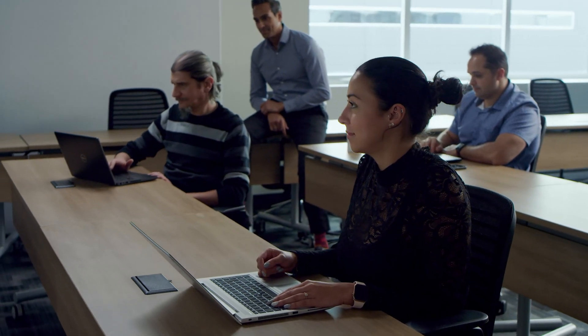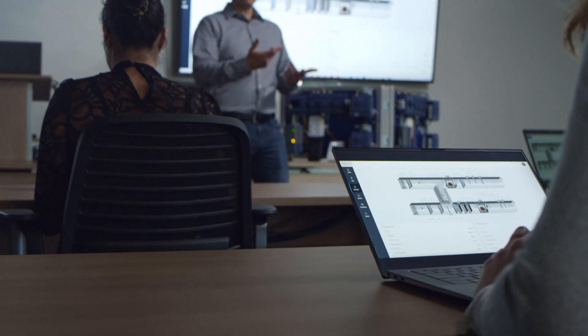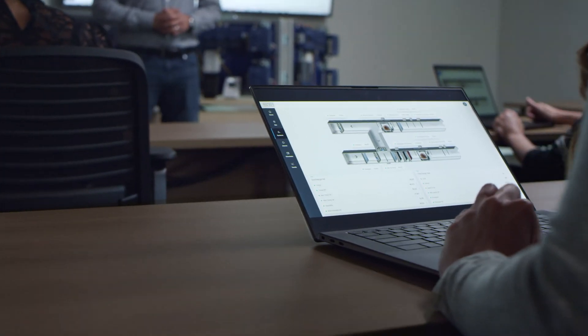When it comes to instructor-led trainings, we bring all our products and solutions to you. Our training coordinator manages everything from pre-course materials and logistics, as well as setting the students' expectations when they come to class.